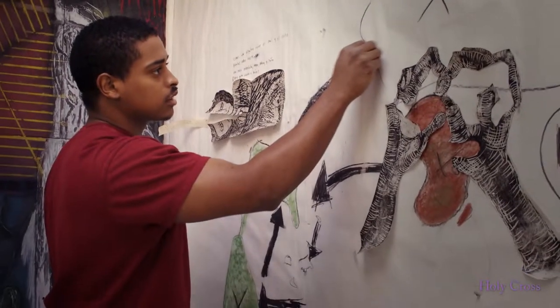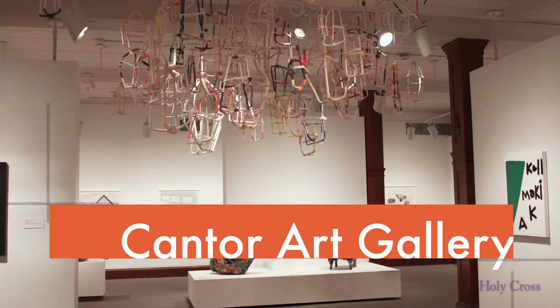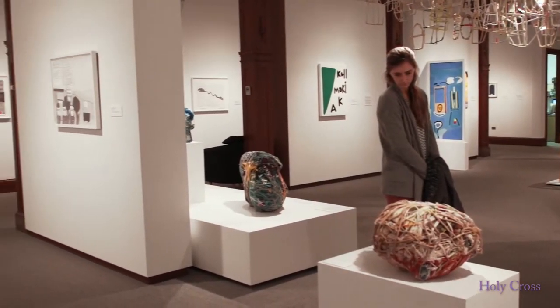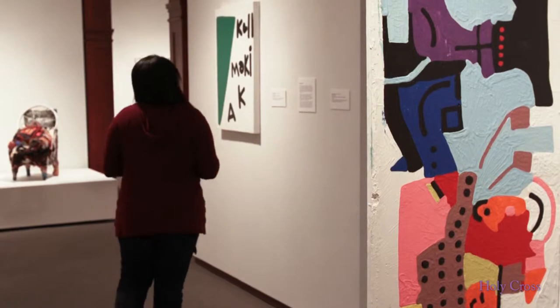Students in their senior year get a studio space that they have exclusively. We have the Cantor Art Gallery, which is an amazing resource here on campus — a wonderful space that brings in a rotation of really exciting exhibitions, and the students get to really spend time with these works of art up close.